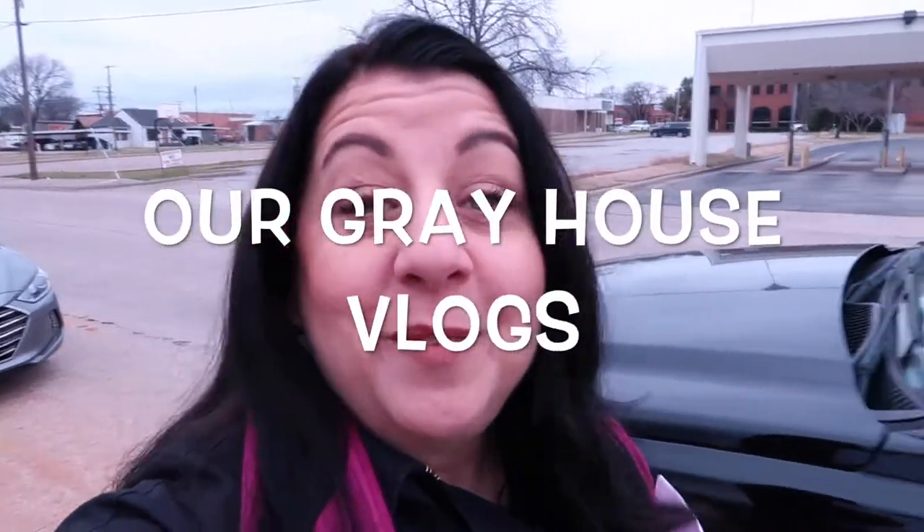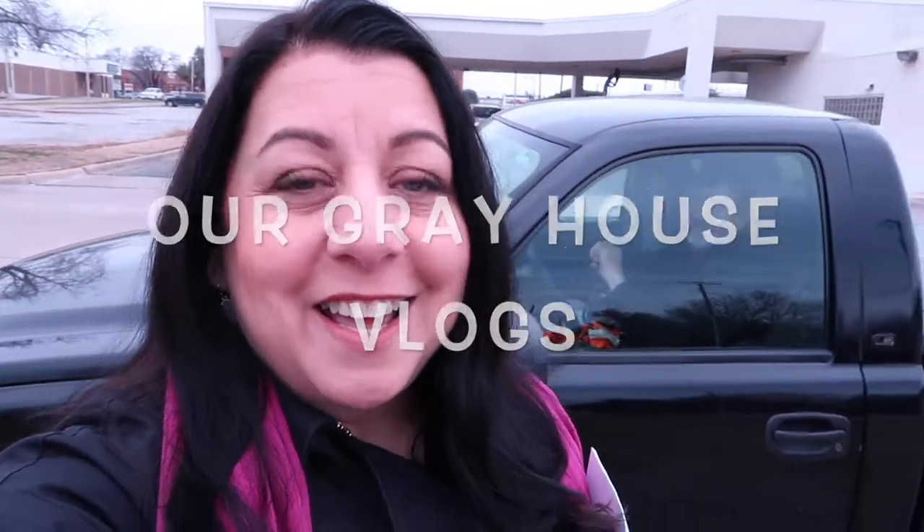Hey y'all, good morning! Welcome to Our Gray House Vlogs. I'm Lisa and my husband Marvin is inside there. We're meeting with the builder today to discuss cabinets. They've drawn out the cabinet plans and we're just going to verify the cabinet plans.